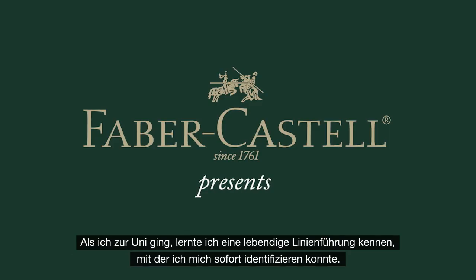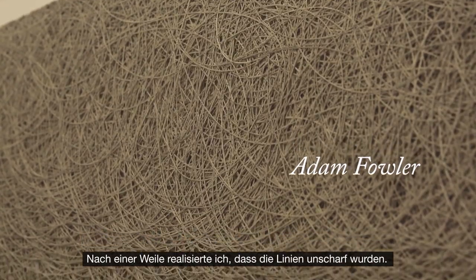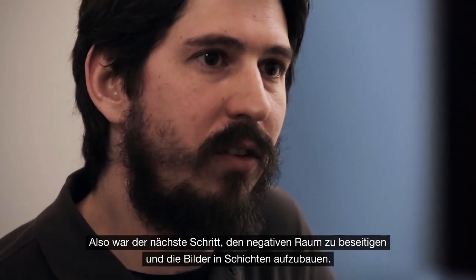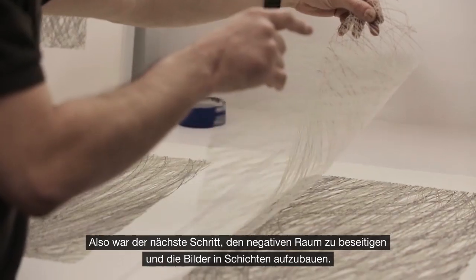When I was in college I came across a gestural line that I sort of felt a kinship with, and a good bit into it I was realizing that the line was getting muddy. So the next step was to cut the negative space out and layer the drawings.